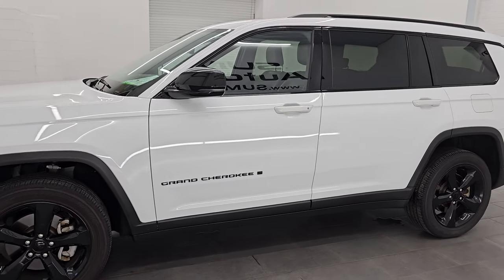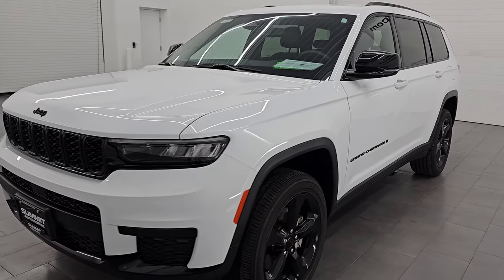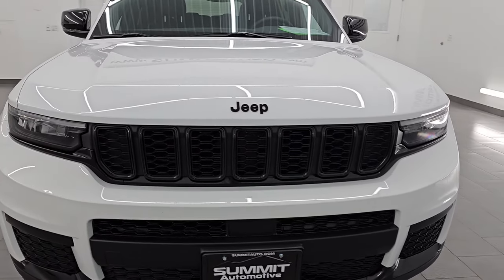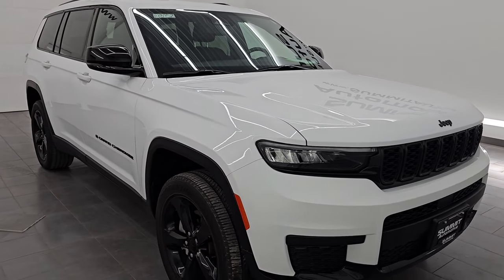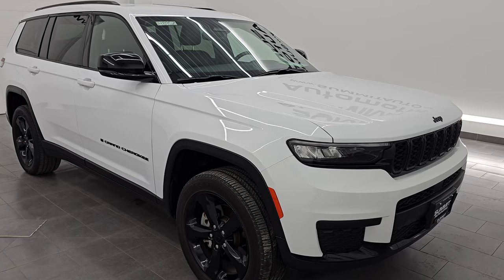One of the largest selections of Jeep Grand Cherokees in the state of Wisconsin, new and used. So go check us out at summitauto.com. This 2023 Jeep Grand Cherokee L has a 3.6 Pentastar V6 engine paired up with the eight-speed automatic transmission. This Jeep has been fully safety inspected by our service shop per the state of Wisconsin inspection process.